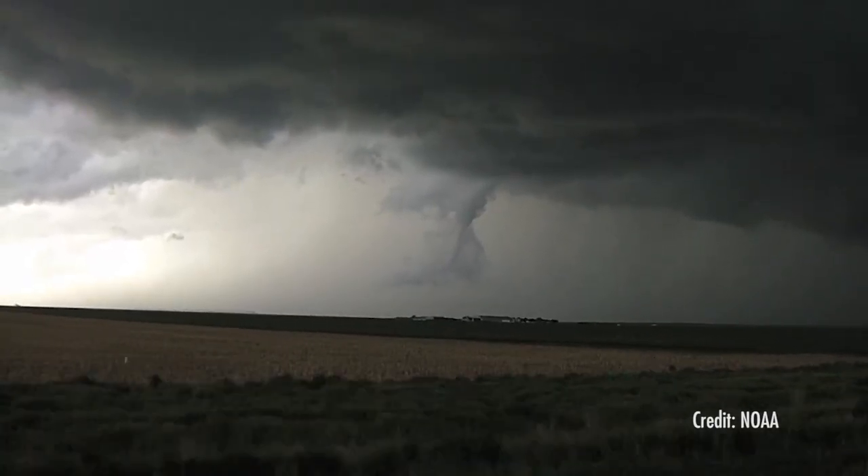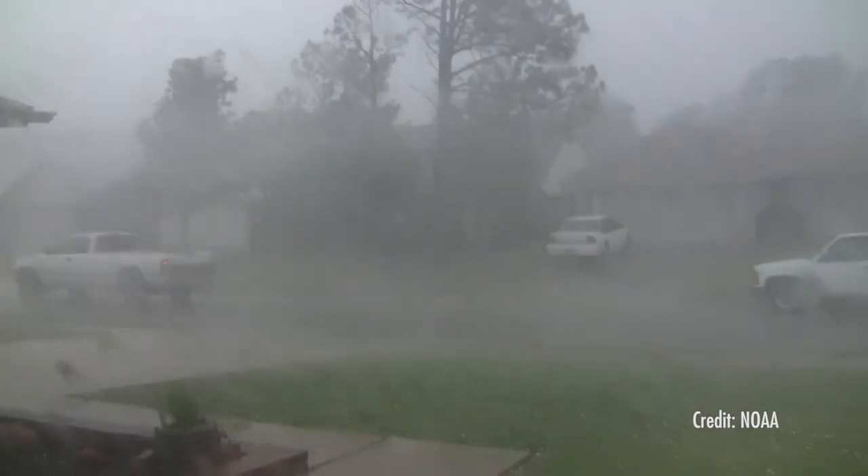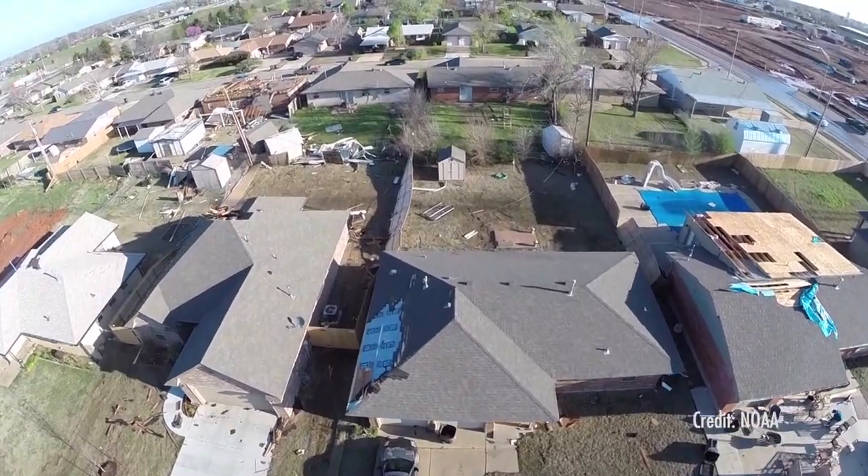Today, for example, we will not issue a tornado warning unless a spotter has observed a tornado on the ground, or there is direct evidence in some sort of radar scan. If you have to observe the tornado with your eye or with the radar before you warn, then somebody is not actually being given enough time.